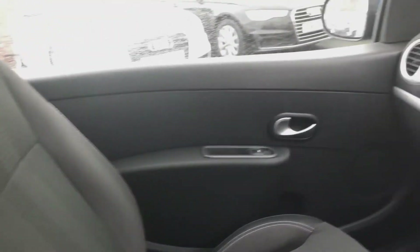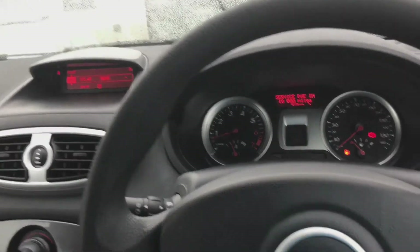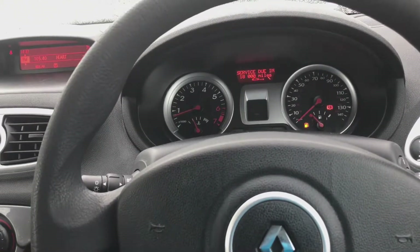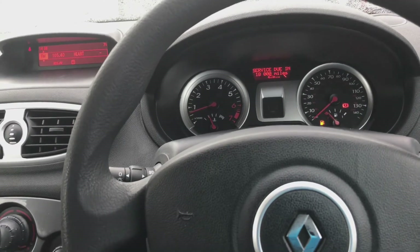Here's a view of the passenger seat. We offer part exchange, warranty, and 12-month MOTs. If there's anything else you'd like to know about this Renault Clio, please don't hesitate to call us on 01244 816 802, or email us at sales@dsidemotorcentre.co.uk. Thanks for watching.